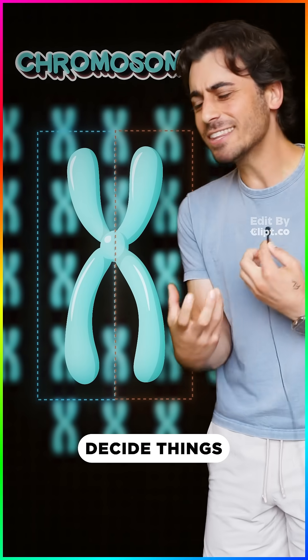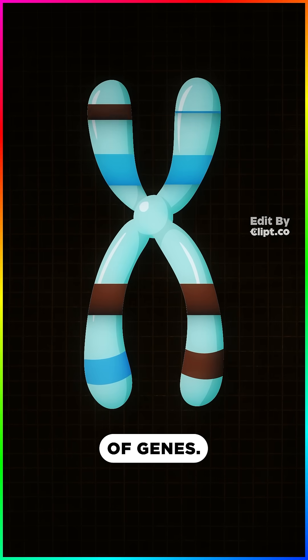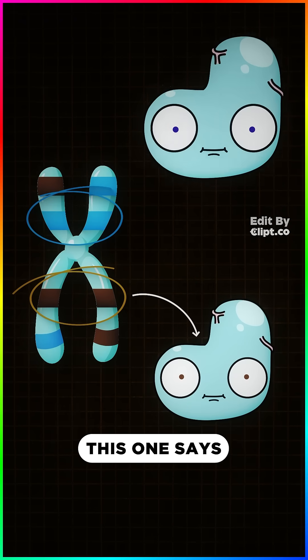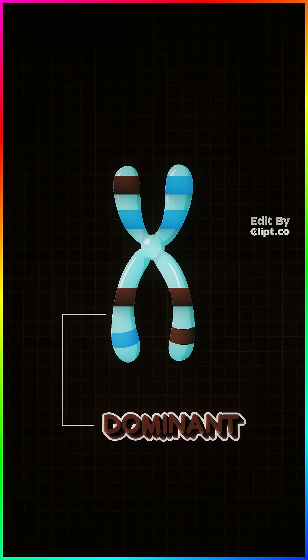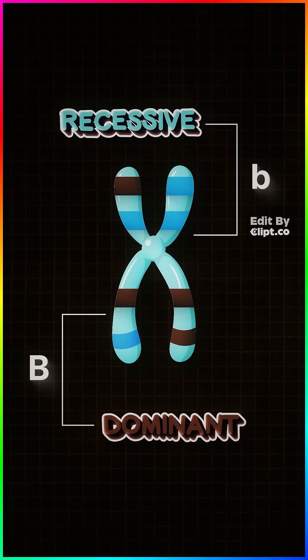But how does it decide things like what color eyes you'll have? Each chromosome has thousands of genes. Think of genes like recipes — this gene says make brown eyes, this one says make blue eyes. But not all genes are created equal. Some genes are dominant, like brown eyes — let's give it big B. And some are recessive, like blue eyes, or little b.